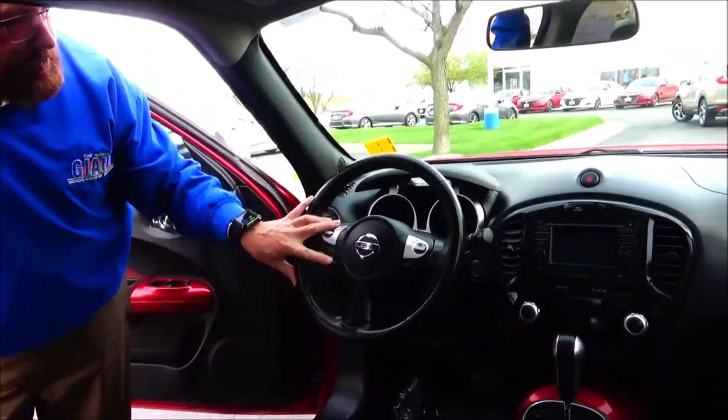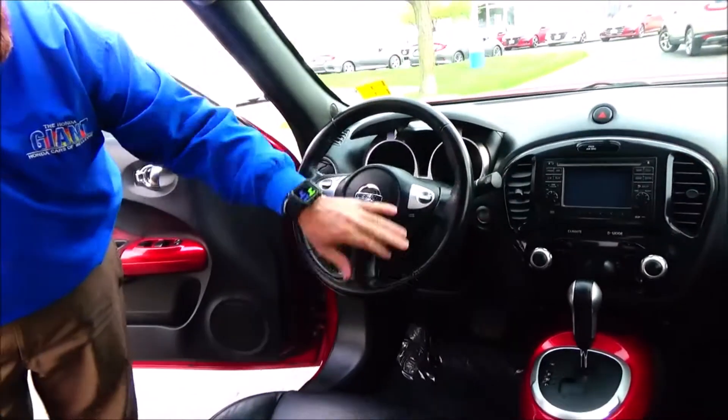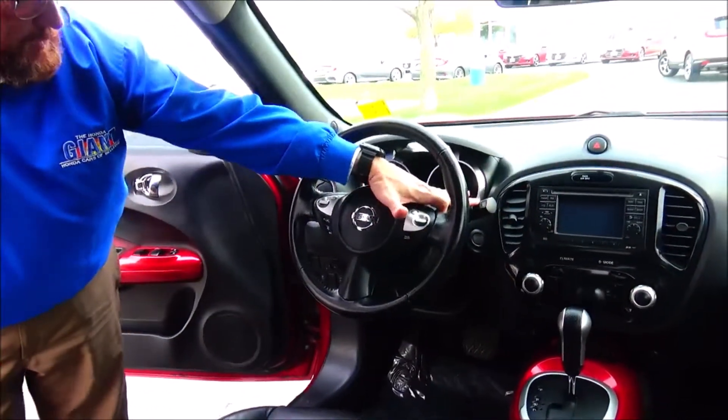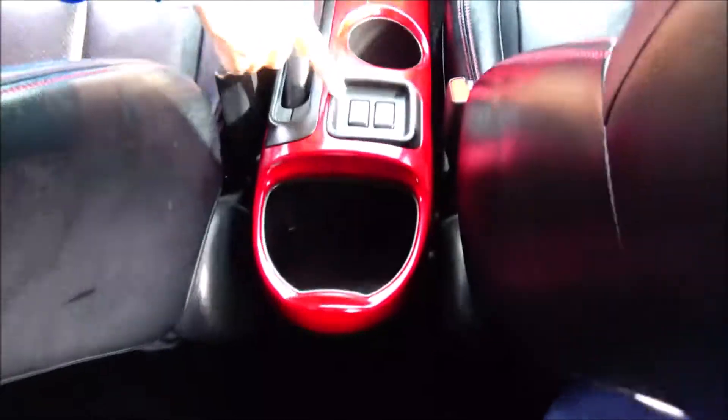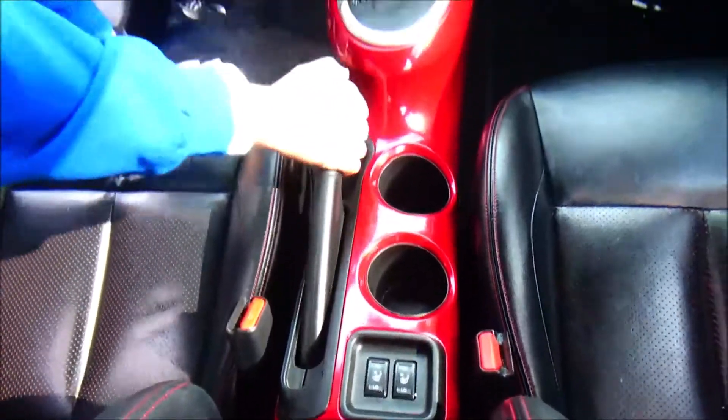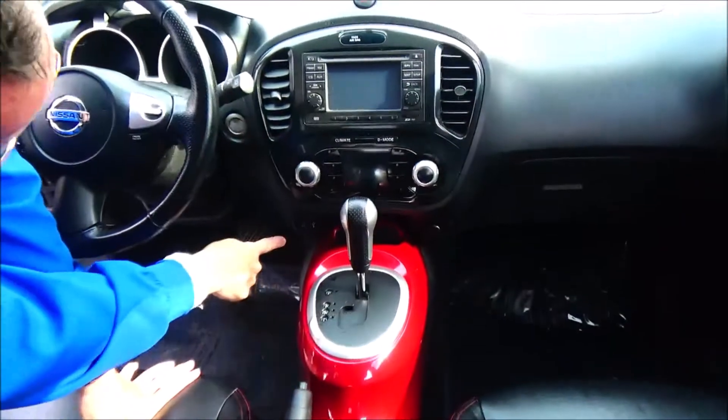The steering wheel features fingertip controls for your radio, Bluetooth, and cruise control, plus tilt steering. There are intermittent wipers for the front and rear. Inside you'll find a leather-wrapped steering wheel, leatherette seating, heated driver and passenger seats, cup holders, e-brake, and automatic transmission with sport mode.